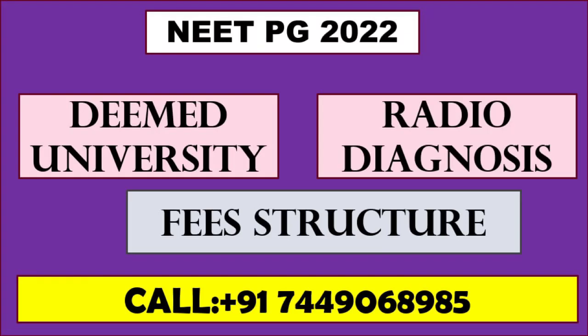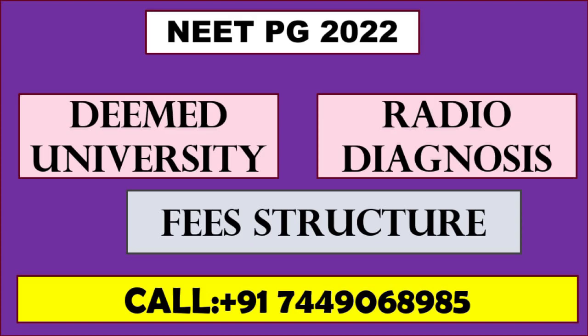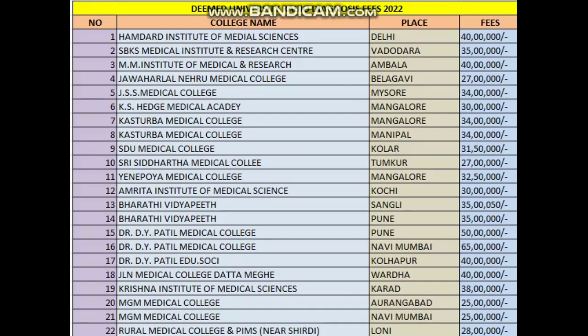Welcome to Neet Counselor YouTube channel. In this video we are going to see about radio diagnosis fee structure of all deemed universities in India. If you are new to this channel, subscribe and click the like button.